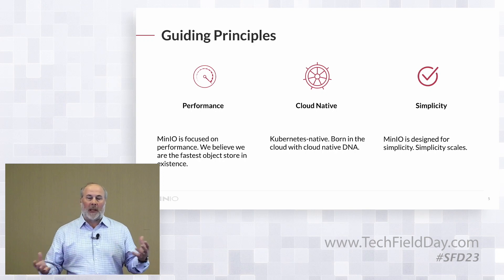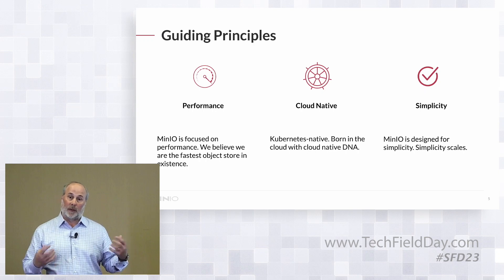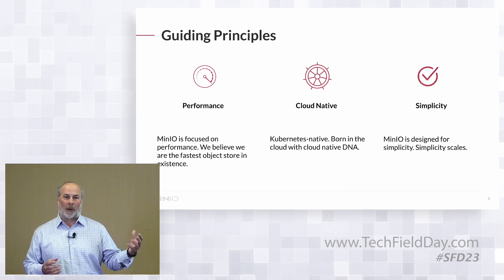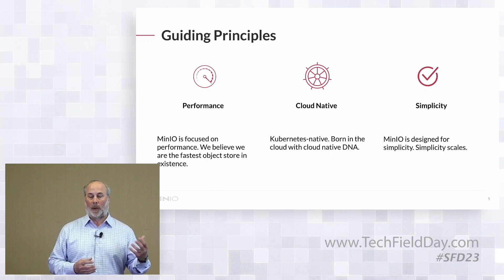We have about three guiding principles that we talk a lot about at MinIO, important to understand in the context of what it is that we do. The first is performance. We've invested heavily on the performance side in ways that nobody else would want to do. We've gotten our hands dirty — we've done SIMD acceleration. We've done a lot of things at the most basic and low level in order to create a performant system and a performant architecture.